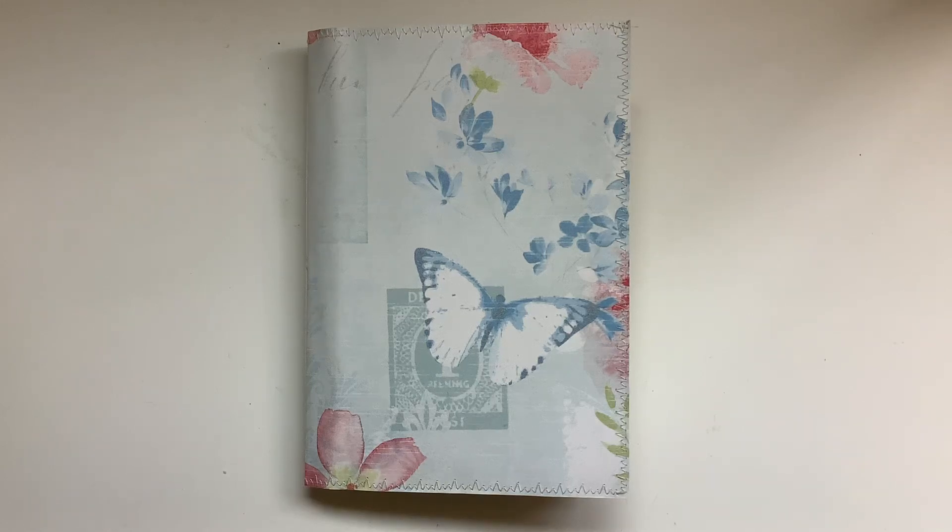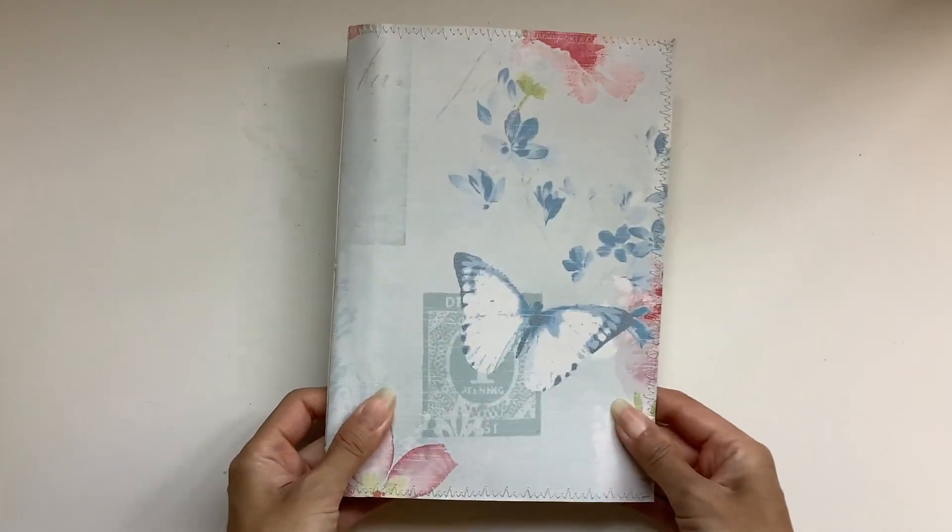Hi everyone, I'm JD from Willowbound Journals and welcome back to my channel. I've got a journal flip through to share with you guys.